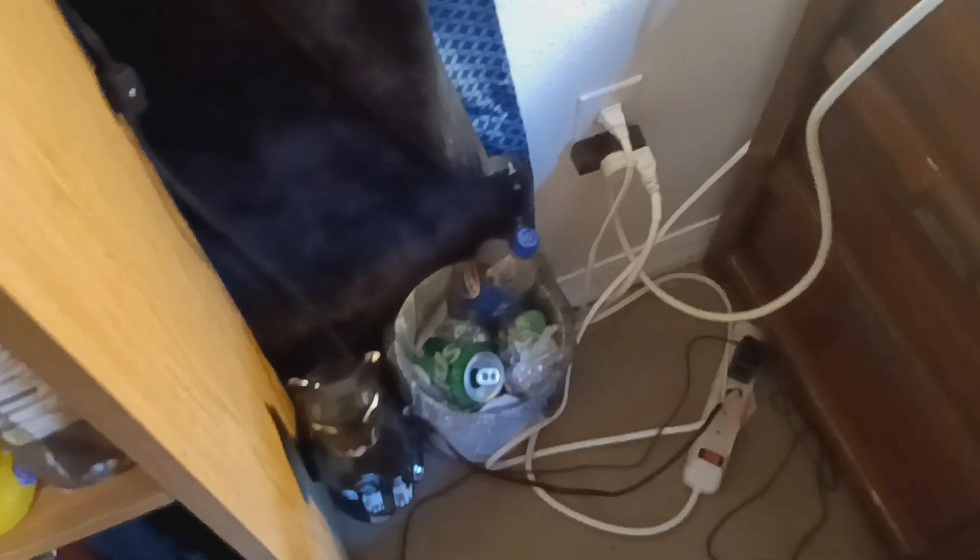I even got a mini trash can in here so that way I can throw trash in the trash can and not on the floor. I'm planning to keep this room clean and organized because I got tired of having a messy room.